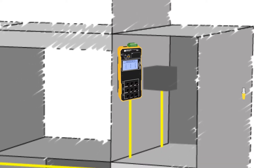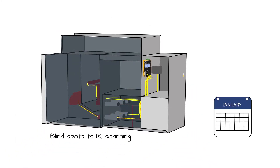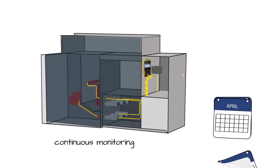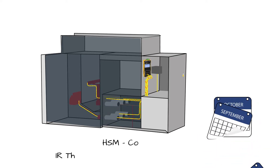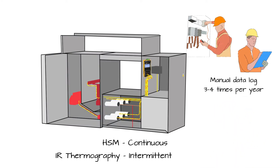Sources of heat may include inaccessible equipment and blind spots to IR scanning. The most obvious benefits of the HSM over IR thermography come from the continuous real-time monitoring feature. In addition, the successfully proven measurement accuracy of the probes is not subject to calibration errors.